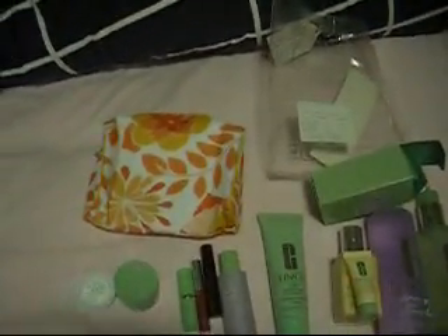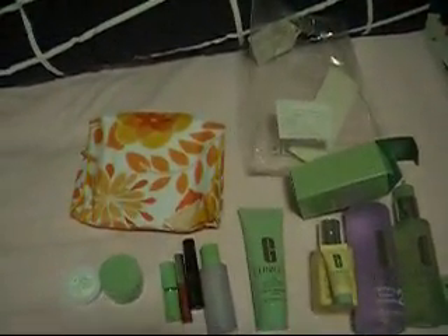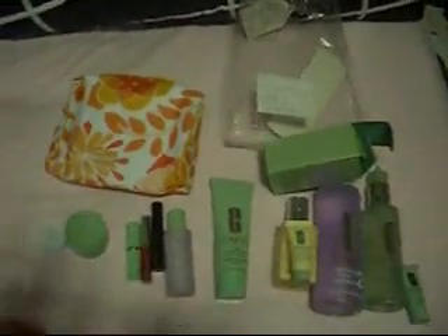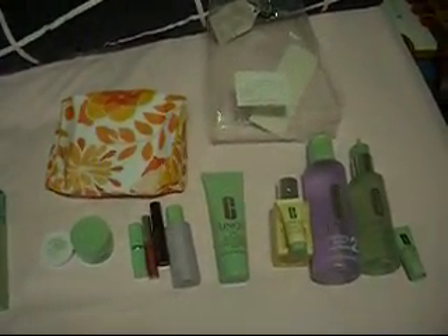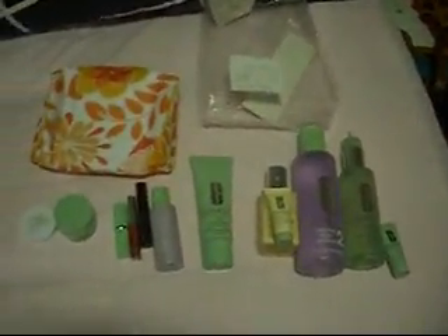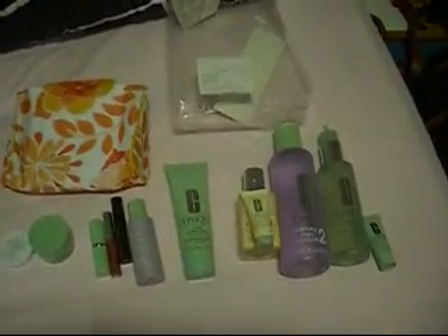I think my total was about $92 with tax, and I got the free gift kit on top of that. So if you are in Canada, definitely go check The Bay out. I don't know how long this free gift lasts, but they said they only offer it once or twice a year, so it's a pretty good deal. I won't be able to do a review until I try these products out — I'm hoping my skin doesn't break out switching to this routine. I'll let you guys know how it works out, and if you have any questions, just leave them below. Thanks for watching!